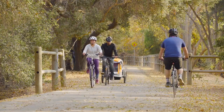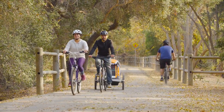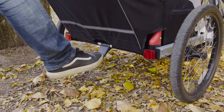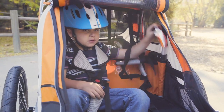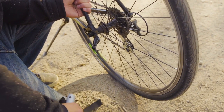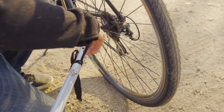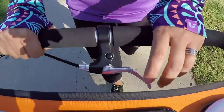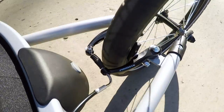You can tow one or two youngsters in comfort and safety. A removable storage bag lets you bring all the essentials, and a foot brake keeps the stopped Peapod firmly in place. There are interior snack compartments and side vents for fresh air. The easy-to-install hitch makes attaching the Peapod to your bike a snap. An optional kit lets you convert the Peapod to a jogger, with a handbrake and a place to put your favorite hydration.